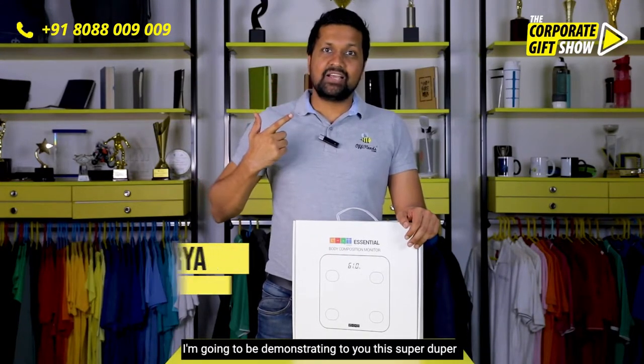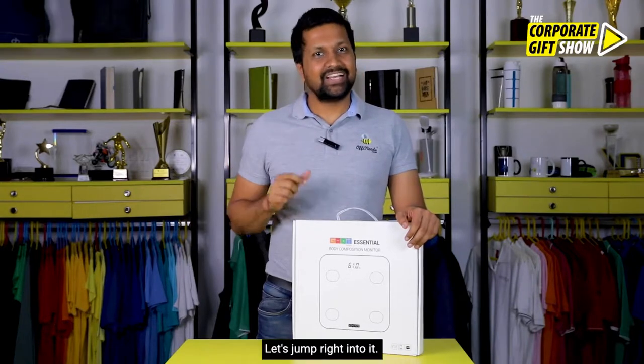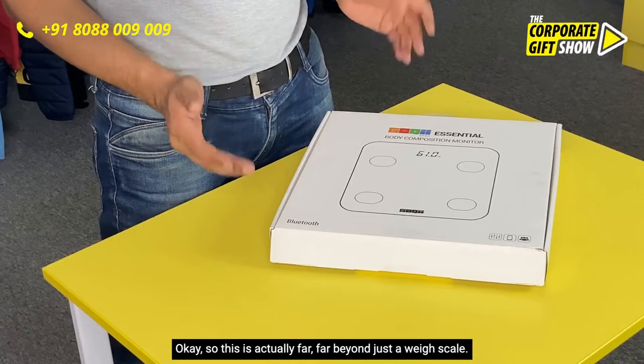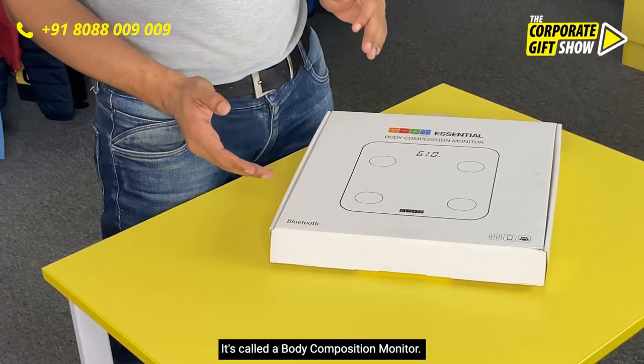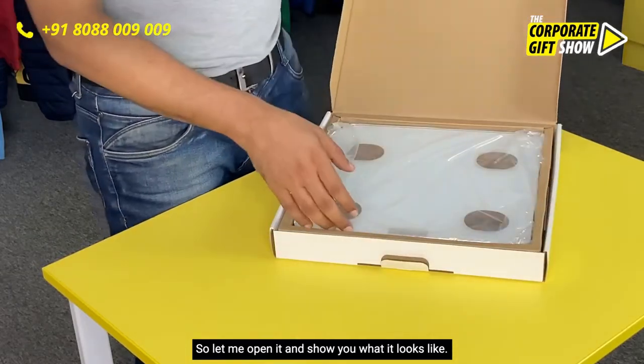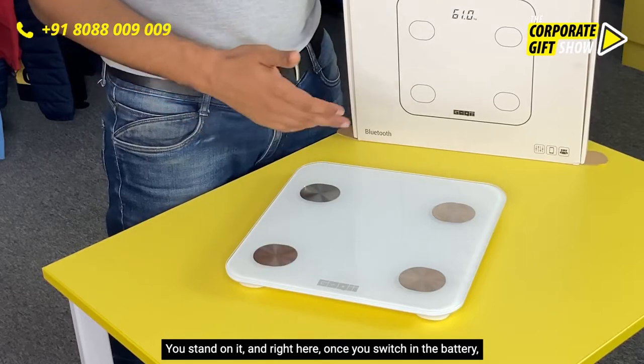Let's jump right into it. So this is actually far beyond just a weigh scale — it's called a body composition monitor. Let me open it and show you what it looks like. First of all, this is like a weigh scale you stand on.